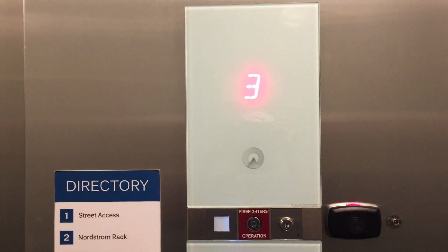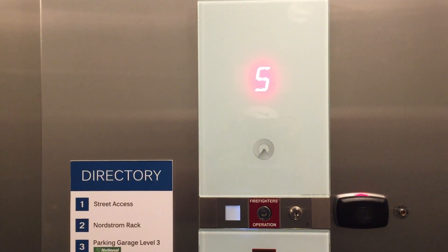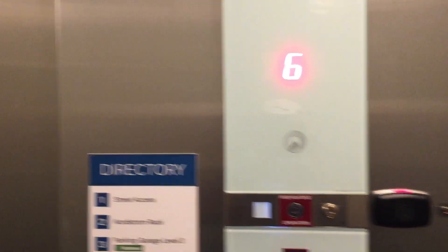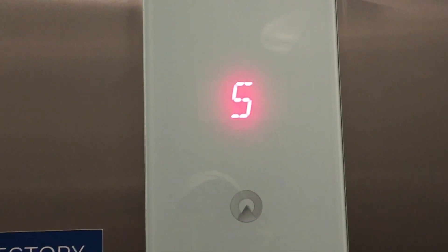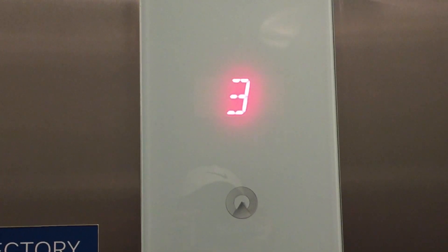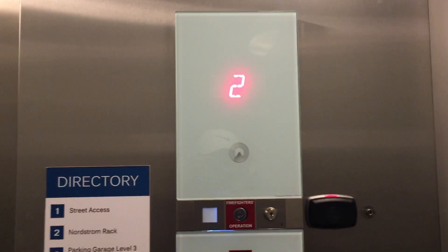This is the elevator at Nordstrom Rack parking garage next to the marketplace in Waikiki. These are Schindler 3300 traction elevators.